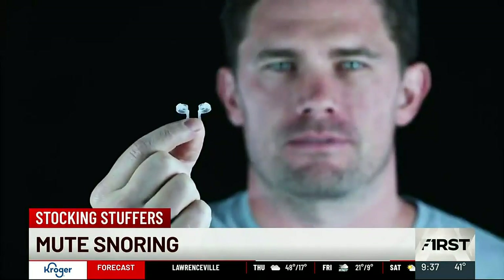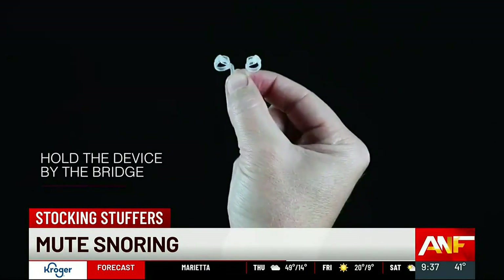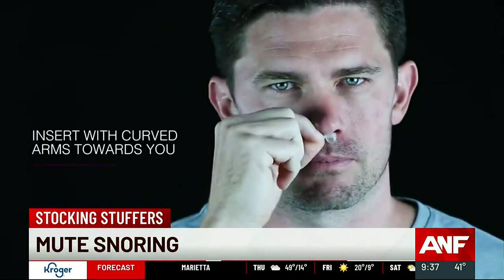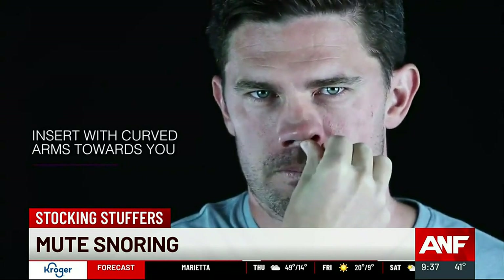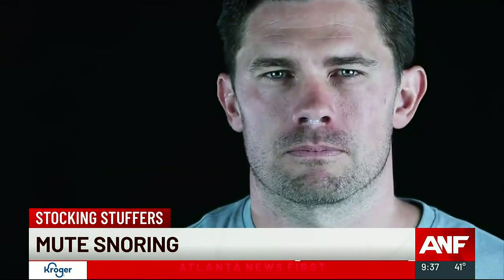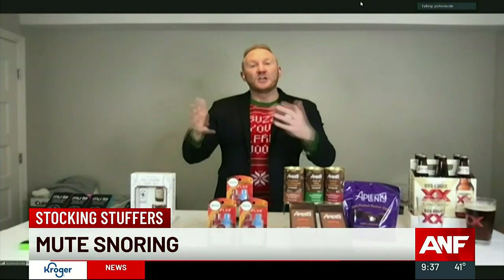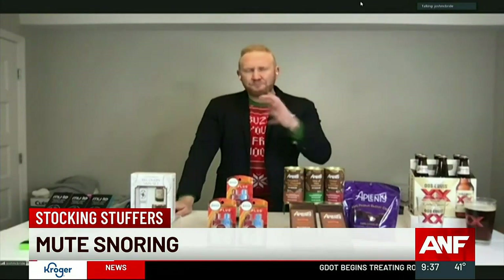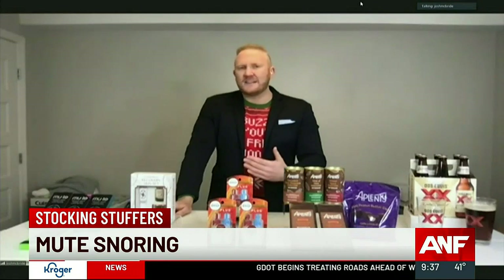This is called Mute. You're going to go to Mutesnoring.com. What this is is an FDA-approved nasal dilator. It sits right in the bridge of your nose while you sleep and opens up those airways so that there's no more snoring. The only thing that should be making a loud noise in your house at night is Santa this time of year. 75% of users of Mute actually saw a decrease in snoring. This is at Mutesnoring.com, about $20.